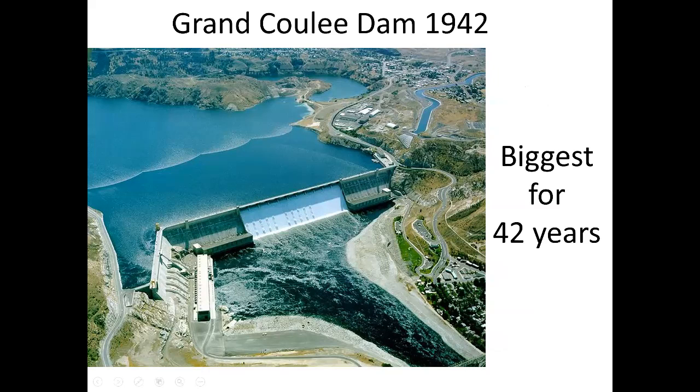Moving on to energy and water — in 1942, the Grand Coulee Dam was completed and was the largest dam in the world for 42 years, until the Three Gorges Dam was completed in China. The Grand Coulee Dam provides a tremendous amount of energy for surrounding communities and provides fresh drinking water and recreation as well. We've become very proficient and skilled at building dams and managing the environmental consequences here in the United States, though there is still a lot more to learn.